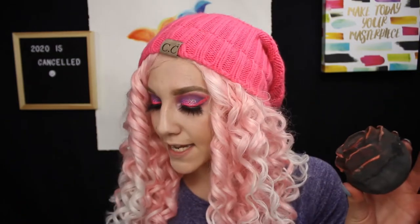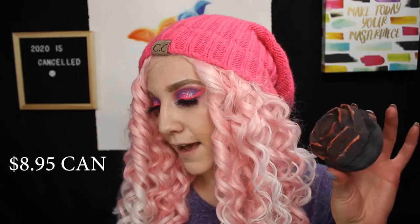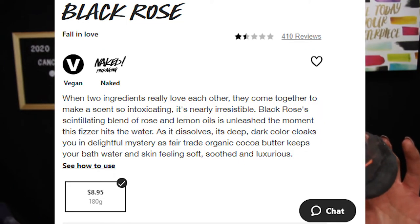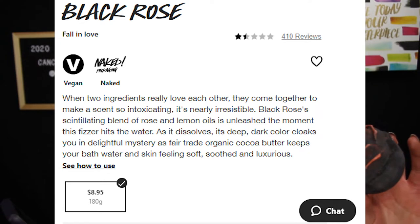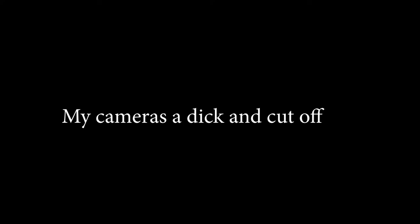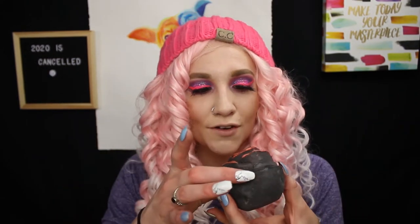This one retails for $18.95, so a little bit more expensive. It is really pretty though — I really like the design on this one. The description says: 'When two ingredients really love each other, they come together to make a scent so intoxicating it's nearly irresistible. Black Rose's blend of rose and lemon keeps your skin feeling luxurious and soft.' I'm really excited to try this one. I've never even smelled this one before — I just saw it online when I was placing my order and thought it was really cute.